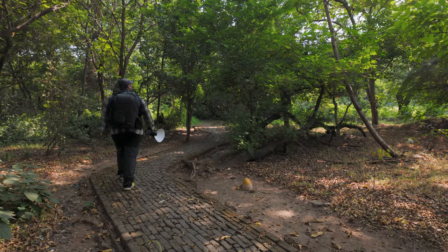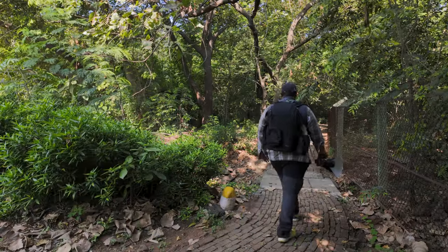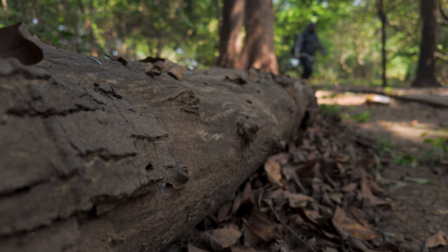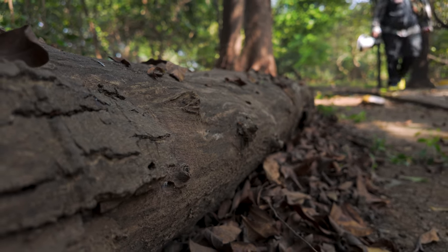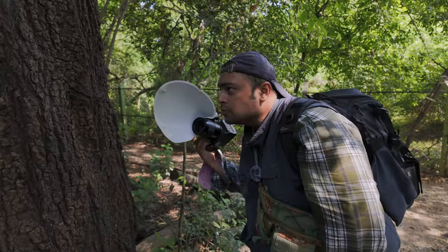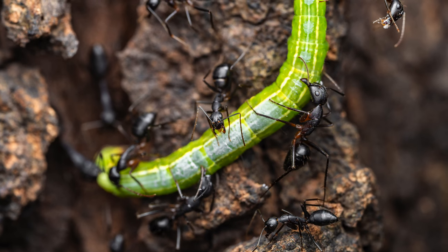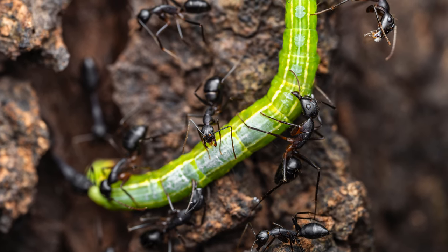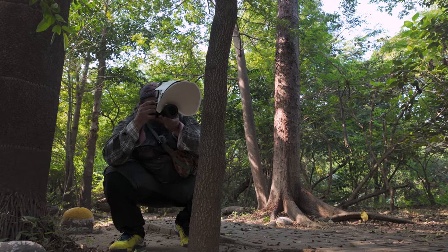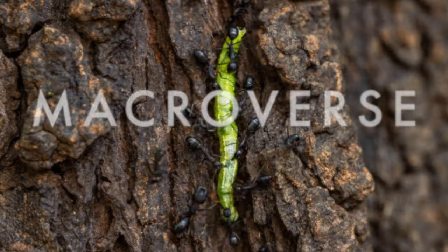A few months ago, a company called Venus Optics reached out to me and asked if I would be interested in trying out one of their lenses specialized for macro photography. I've never taken you into the macro world before, and that's mainly because I've never properly explored it — until now. Stick around for the entire video because we're going to plunge into a universe much larger than we assume it to be. Welcome to the macroverse.